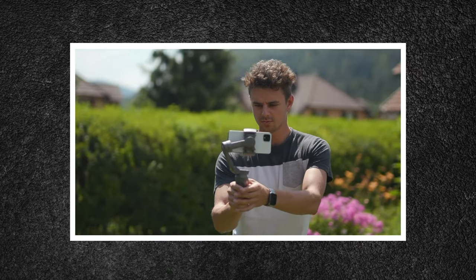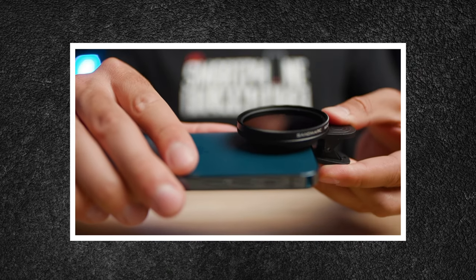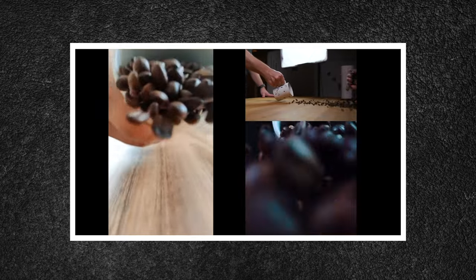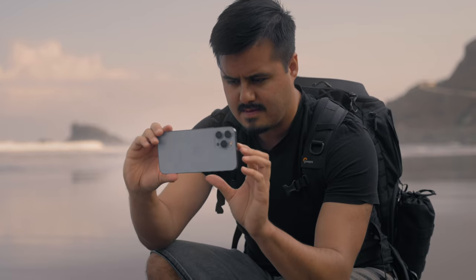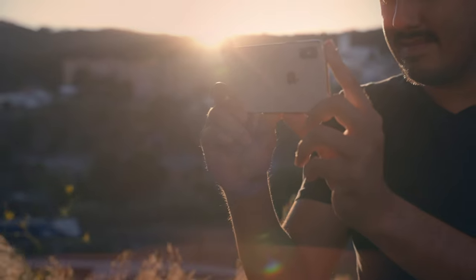I teamed up with my buddy Julian from the Smartphone Filmmaking Pro channel, who also creates awesome videos using a smartphone. He's actually my neighbor living in Austria — so greetings from Switzerland! Since holidays are coming up, we both decided to make a video on smartphone filmmaking accessories ranging from $10 up to $300 that we found useful, worth investing in, and that will certainly be a great present for your friends, loved ones, or even for yourself.